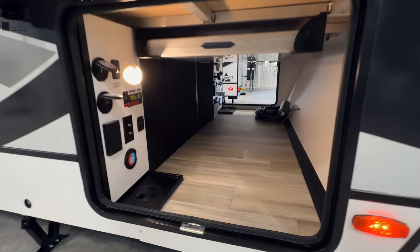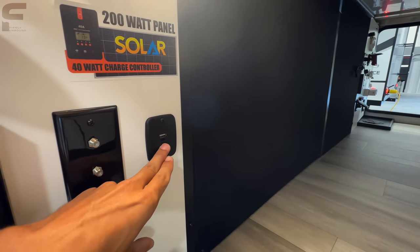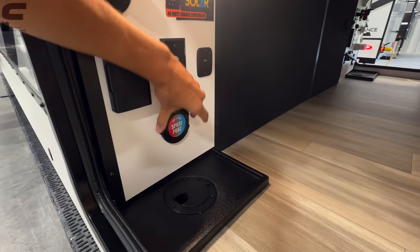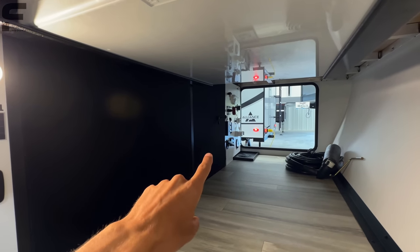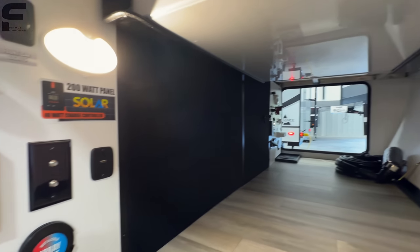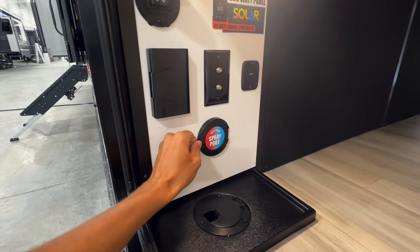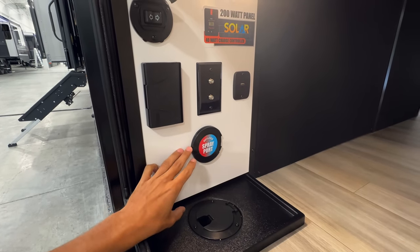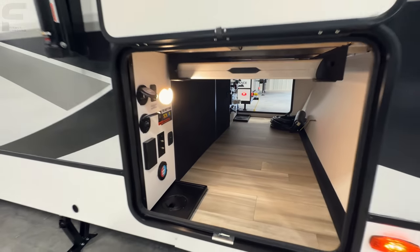That's pretty much everything out here: outlets, USB ports, and a USB Type-C connection, your light switch for the front cap. You also have a hot and cold spray port — there's a knob that lets you control the temperature of the water going to your spray ports. Most other brands are just going to be cold water, so that's a nice upgrade.